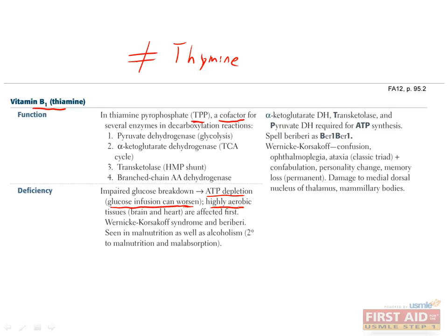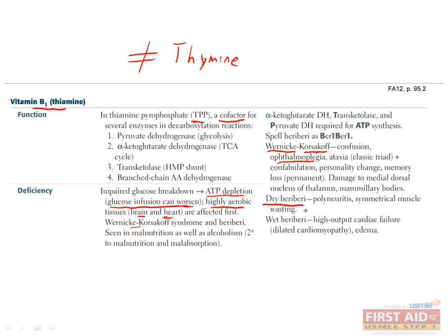Not being able to produce enough ATP has the biggest effect on tissues that need a lot of ATP, which include the brain and the heart. This is why B1 deficiency causes Wernicke-Korsakoff syndrome. The Wernicke part is an encephalopathy which causes ophthalmoplegia, nystagmus, truncal ataxia, and confusion. If untreated, the Korsakoff part will come in, with less reversible symptoms such as impaired short-term memory, confabulation, and personality changes. These symptoms are due to damage in the medial dorsal nucleus of the thalamus and the mammillary bodies. Another consequence of B1 deficiency is dry beriberi, a motor and sensory neuropathy that manifests as polyneuritis and symmetric muscle wasting. A third consequence is wet beriberi, which includes both the neuropathy and a high-output cardiac failure resulting in dilated cardiomyopathy.